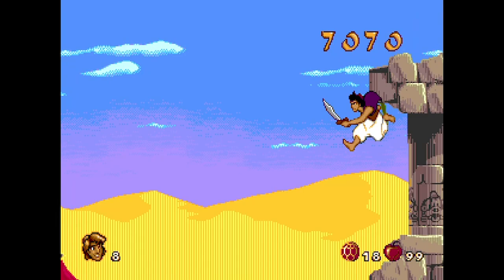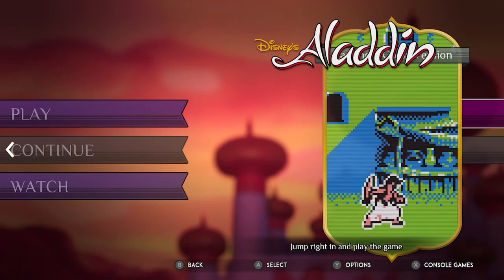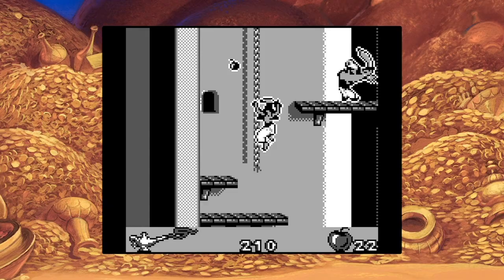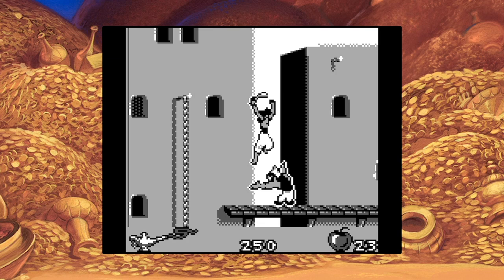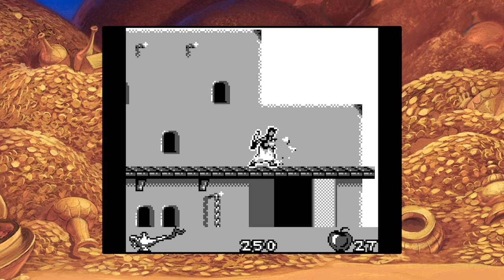You also get the Japanese version of the Genesis game, which may have a few slight differences. And you get Game Boy and Game Boy Color versions of the Aladdin game, which distills some of the core traits of the Genesis experience but dials it back quite a bit — it's slower and not really that fun to play. It's more of an interesting historical piece to look at.